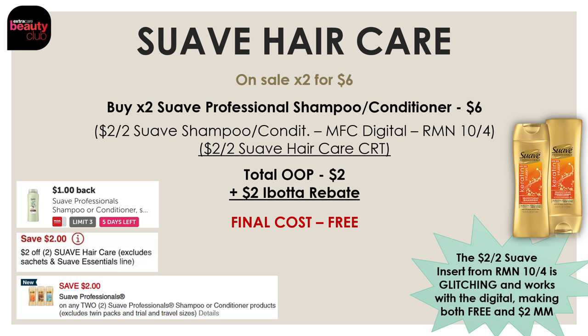I also want to point out that if you have the insert coupon from Retail Me Not on October 4th and also have the Manufacturer Digital, right now those are glitching and working together. So you can use both the Manufacturer Digital and the insert coupon, they'll glitch and both come off at the register, along with that $2-off-2 haircare CRT. So you'll be paying nothing at the register, and you'll get back $2 on Ibotta — making both completely free and a $2 moneymaker.